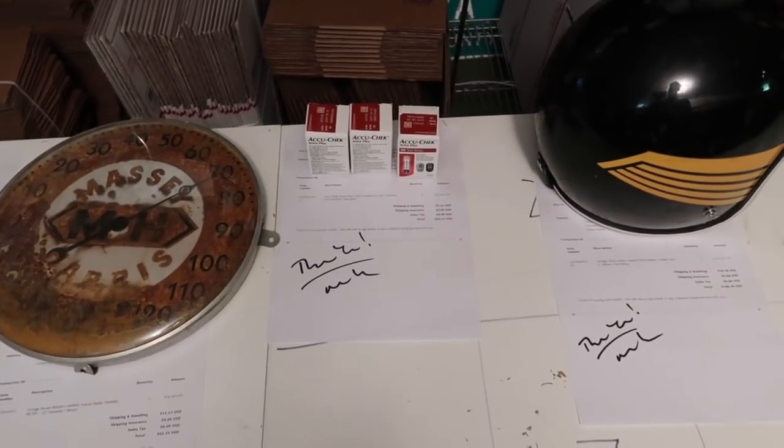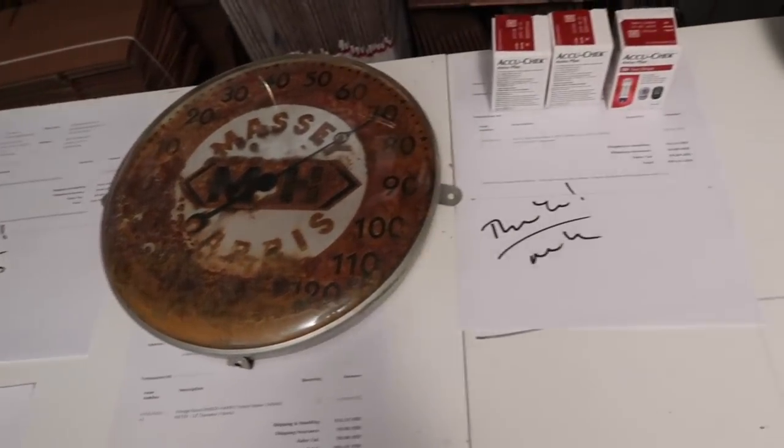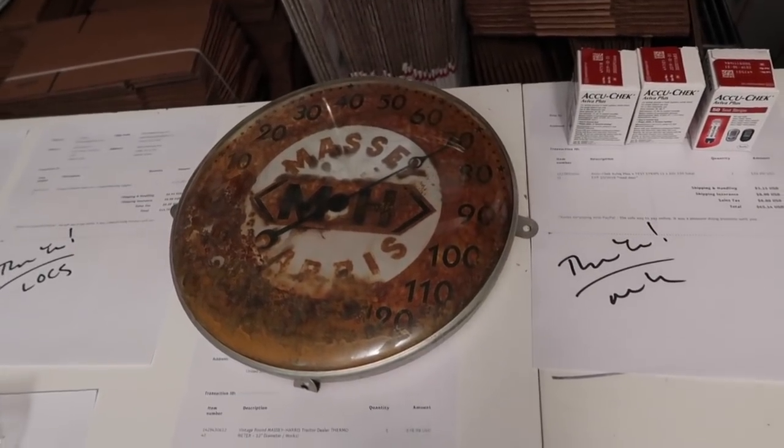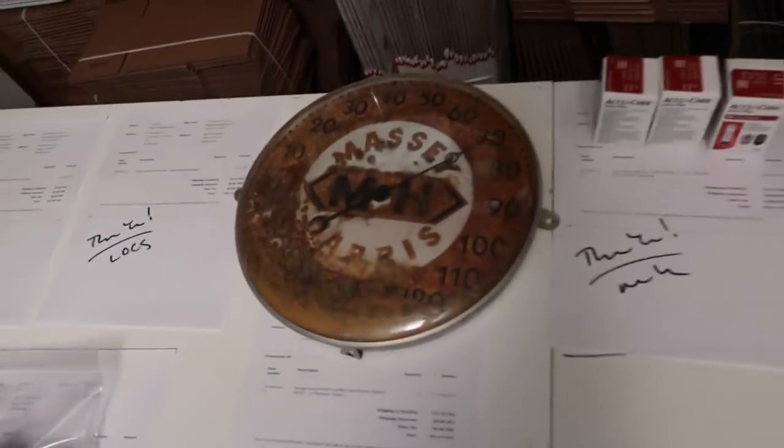We also got test strips sold real quick, and the Macy Harris thermometer that still works but looks bad and rusty — got it for $5 and sold it for $80 plus shipping, quick.